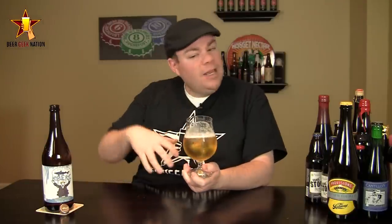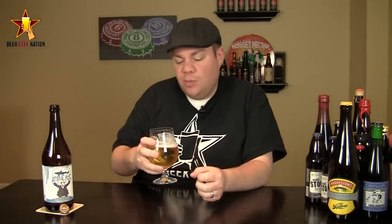The aroma on the Noble Rot — wow. Big earthy grape mustiness coming through, a little bit of spice from the saison yeast, definitely getting a Belgian yeast character in here. Big breadiness, nice sweet citrus notes, nice sweet fruity notes from the grape — like a fresh squeezed grape or a grape skin. It's a really nice combination of a really bready saison with a glass of white wine. A really interesting smell.